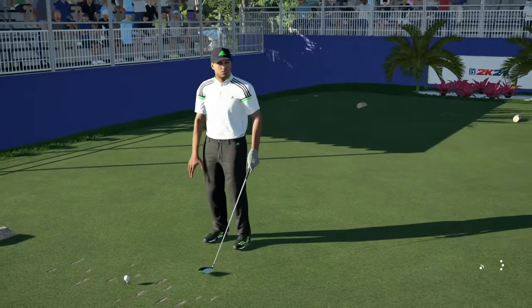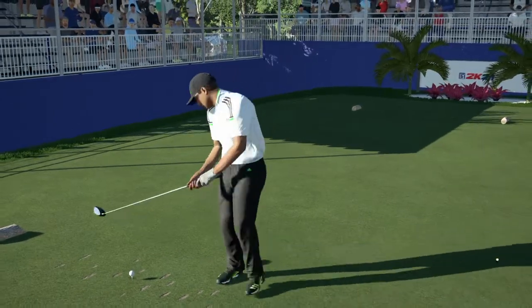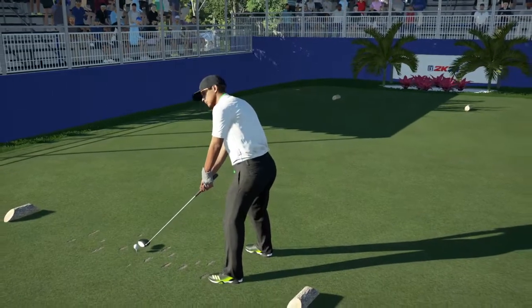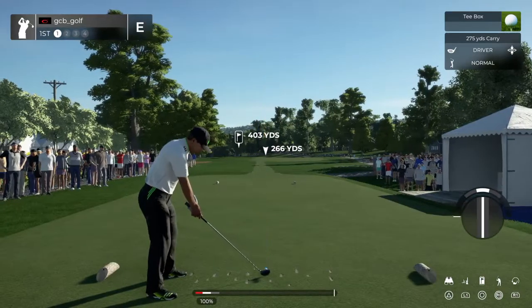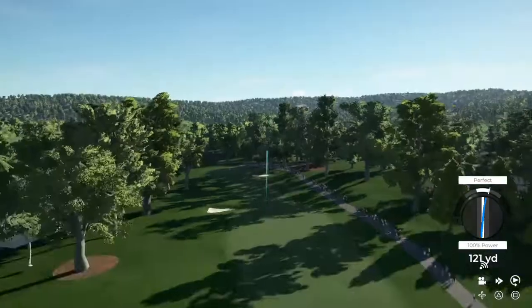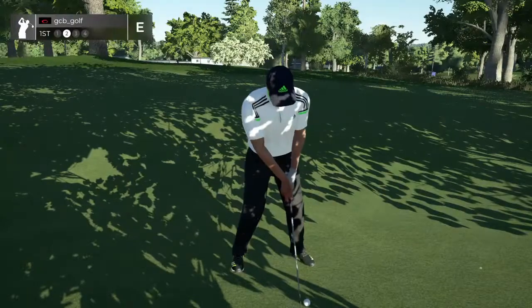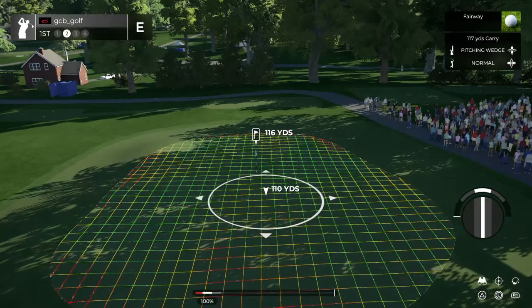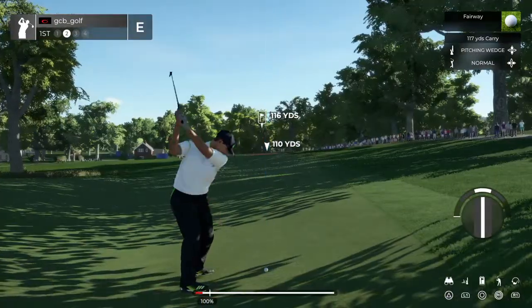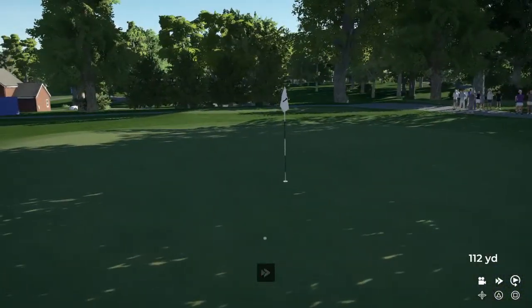Hey there, nice to see you. Nice par four in front of us as we kick things off. Let's see what happens out there. Beautiful swing. Second shot here on the first — that's going to work just fine on the approach.